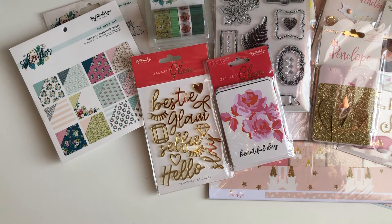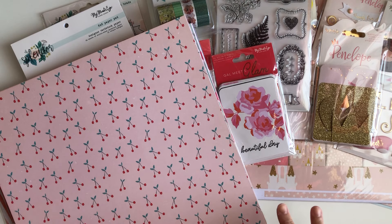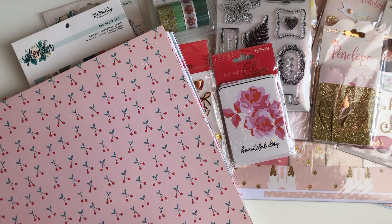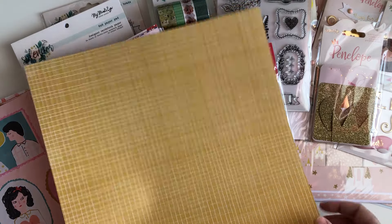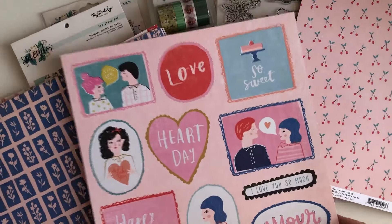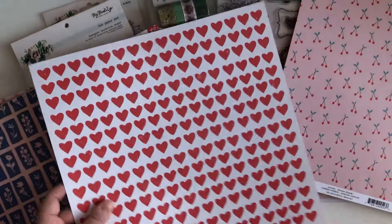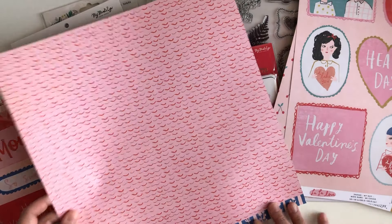I'm gonna grab the papers because I went in on papers. I wasn't able to get my hands on the La La Love collection — I did a haul from Scrapbook.com and had picked up the chipboard and ephemera pieces. So I did find the 12x12 papers and got a few of those. I'm sure you guys have seen these papers because everybody and their mama has been creating with them.